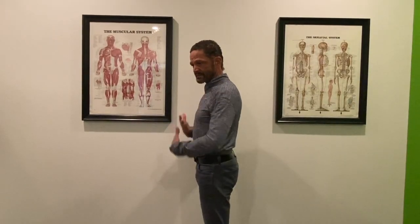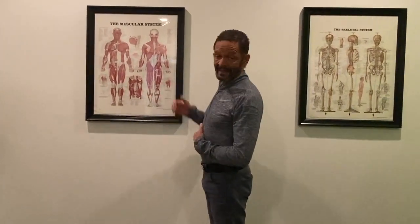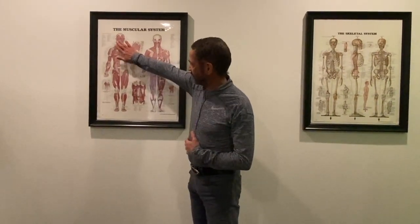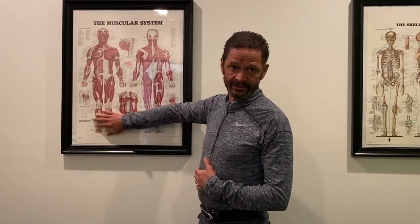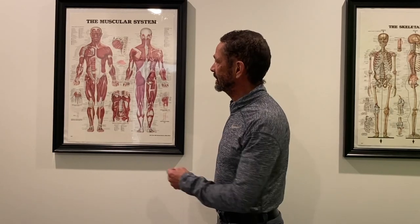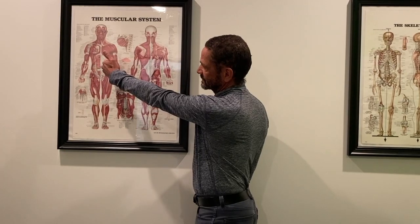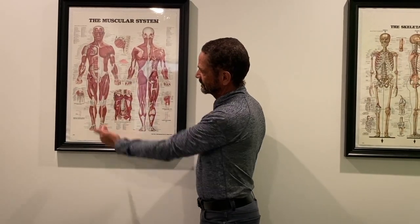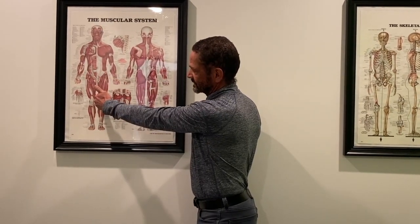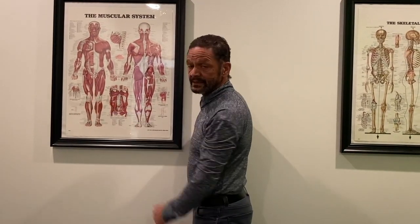When those muscles are strong, they tend to hold you back. Those muscles are balanced by the anterior chain. The most important muscles in the anterior chain are your pec, your rectus abdominis, your obliques, your transversus abdominis, the quadriceps, and the anterior and posterior tibialis.